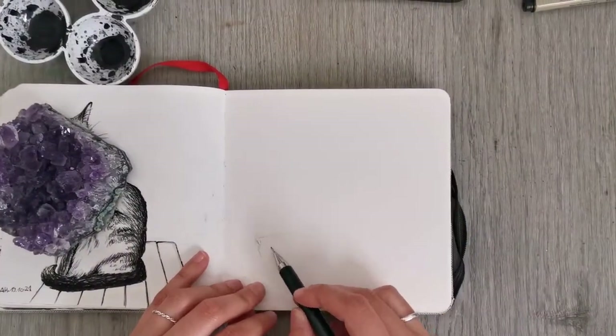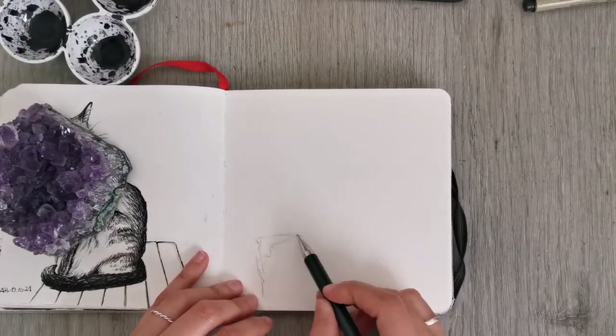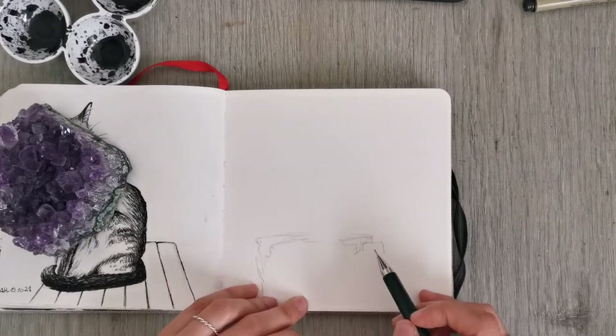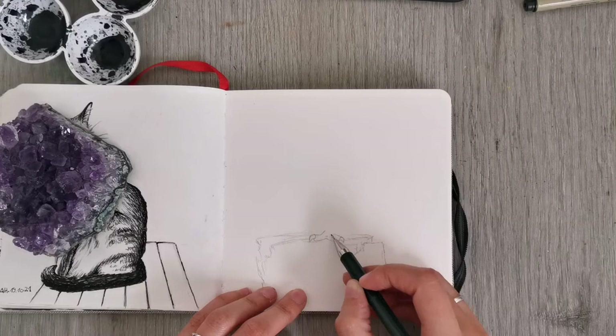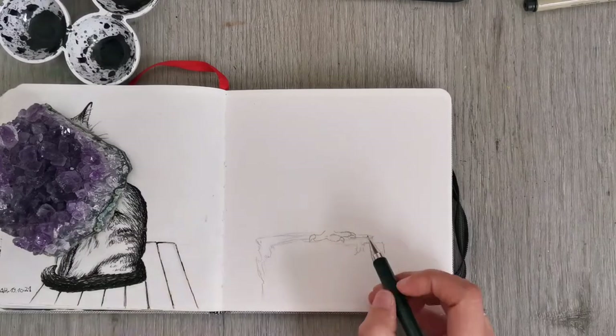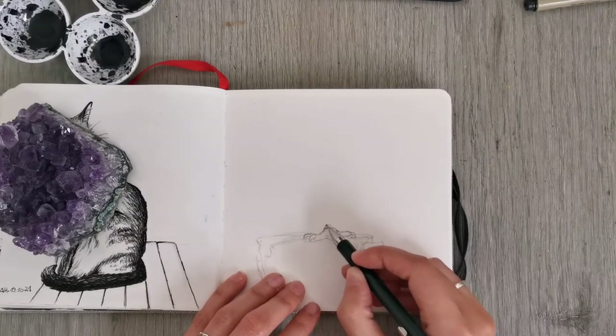Hi there, my name is Anna and welcome back to my channel. In today's art video I am showing you two more of my Inktober drawings. I managed to film two more since my last video, and here they are.